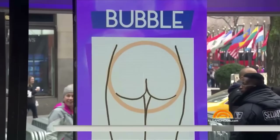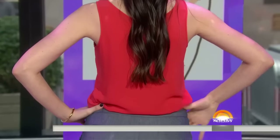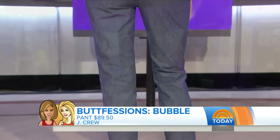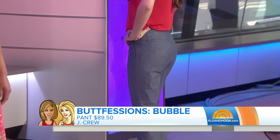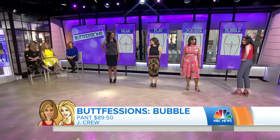We have Dana, who has a bubble booty. Bubble booty is in, but it's actually really hard to dress for because pants a lot of the time can gape in the back. So we gave Dana these pants from J.Crew — and you won't believe it, but they're elastic waist. What that does is conform to her waist and her body so they really won't gape.